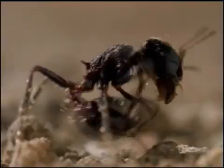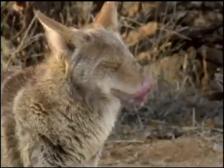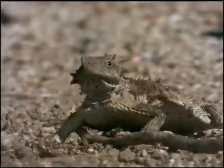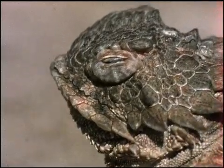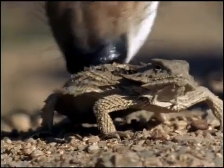Just as the ants are stalked by the lizard, the lizard is stalked by a coyote, the next link on the food chain. The coyote is fast, deft and determined. The lizard finally has a reason to deploy its doomsday weapon. That swelling below the lizard's eye isn't a tear duct — it's high-octane coyote repellent, aka blood.